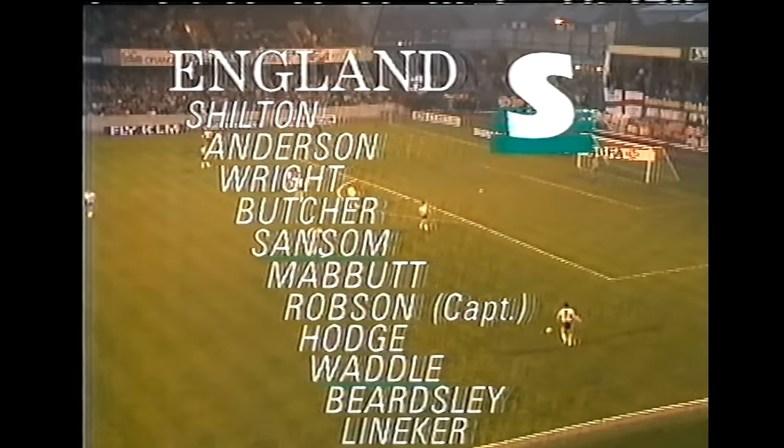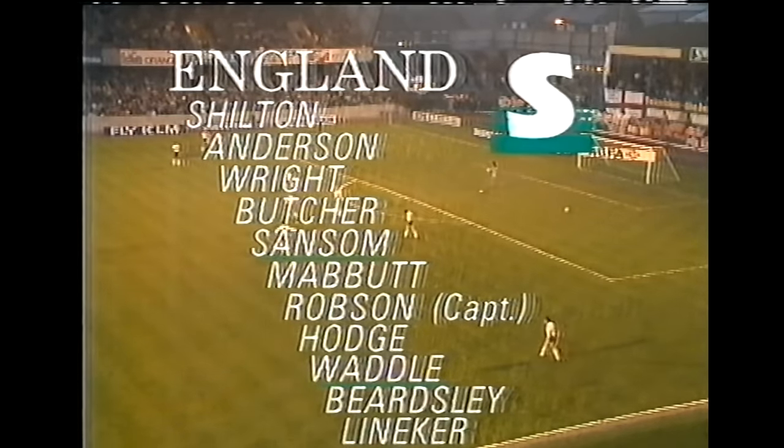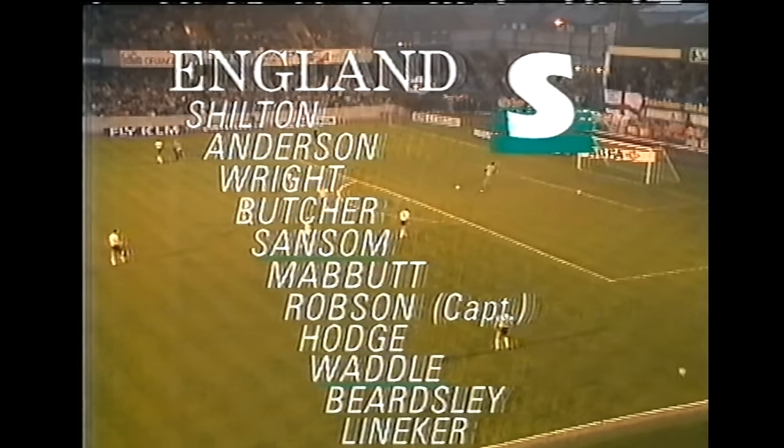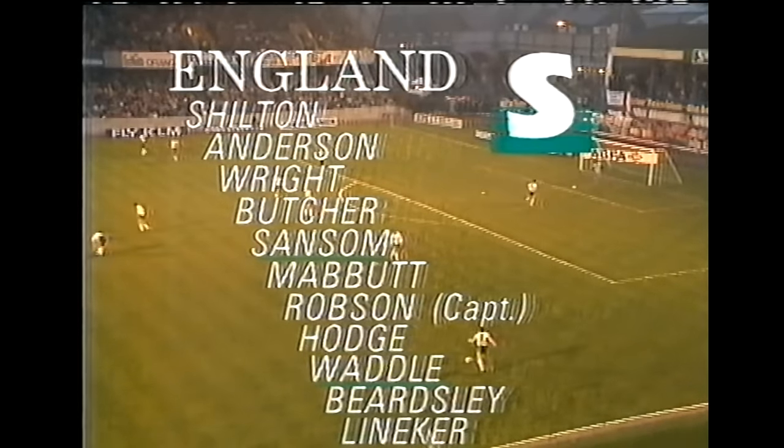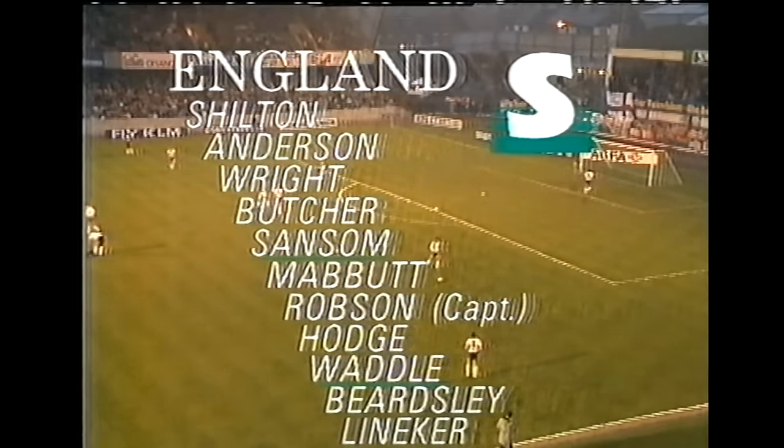In midfield for his Spurs teammate Glenn Hoddle — the two changes forced upon manager Bobby Robson. Two milestones this evening: Arsenal's Kenny Sansom wins his 75th cap, and it's Terry Butcher's 50th appearance.